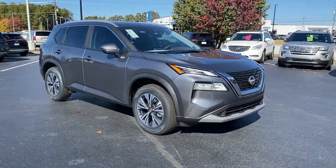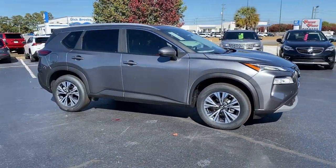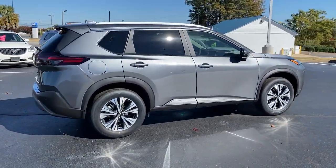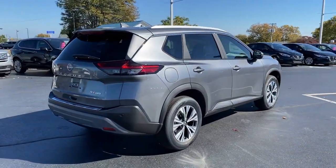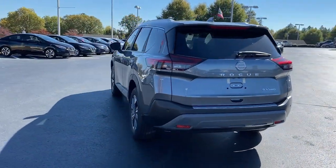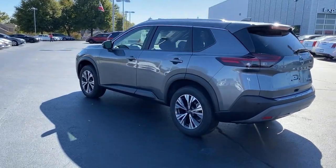Get into the 2023 Nissan Rogue. Here's a stylish, efficient Rogue that has the features you need to stay on top of today's demanding lifestyle. This can-do crossover anticipates your wants and needs with a quiet, comfortable ride in a spacious, well-equipped cabin.